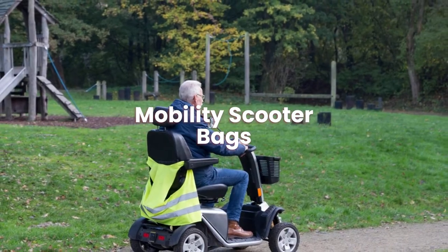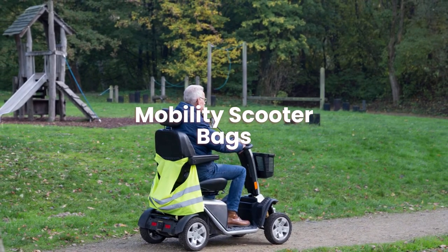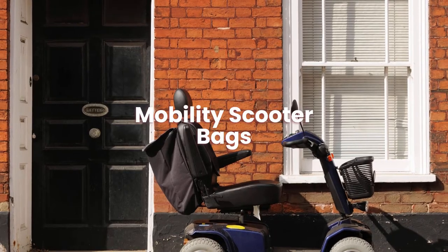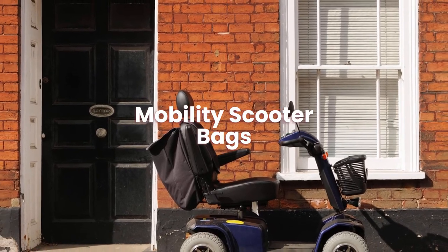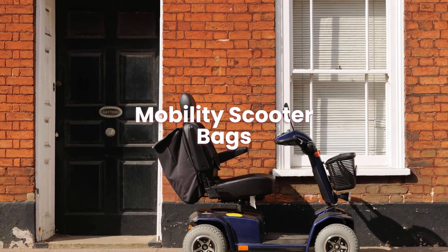While a mobility scooter may allow you the same flexibility to drive around town as a vehicle, it isn't nearly as practical when hauling big or heavy objects. A mobility scooter bag will greatly help you carry your belongings around easily and safely.